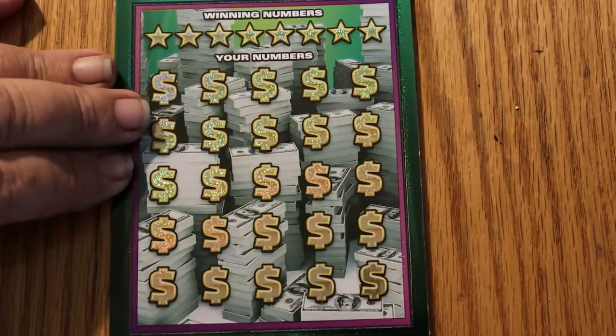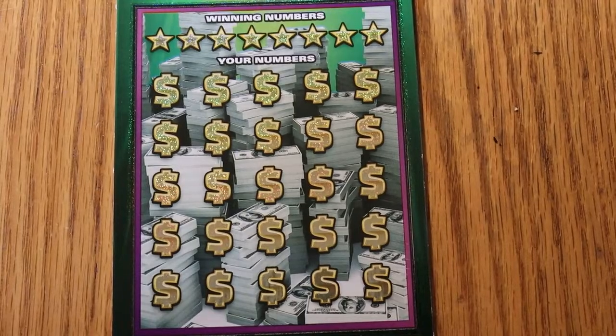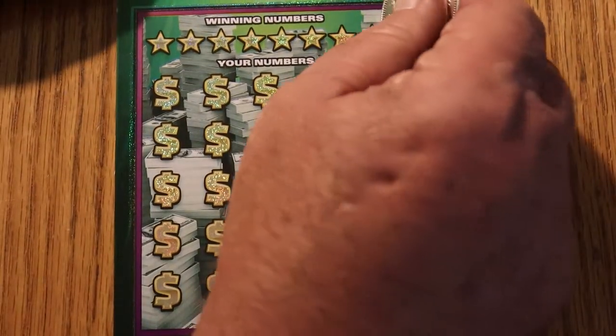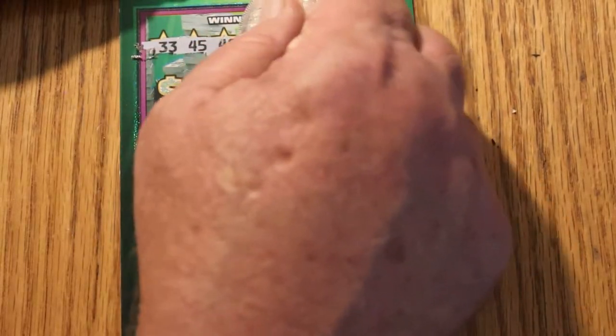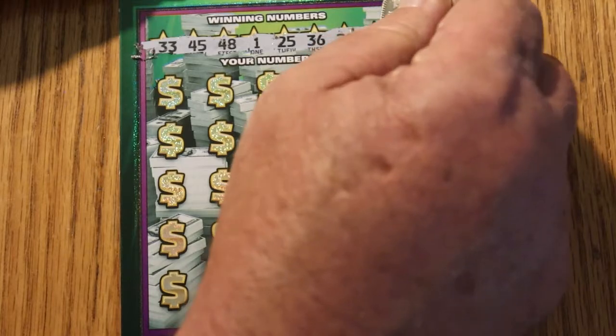Bringing everything important into the field of view. Your numbers on ticket 000 are: 33, 45, 48, 1, 25, 36, 24, and 7.